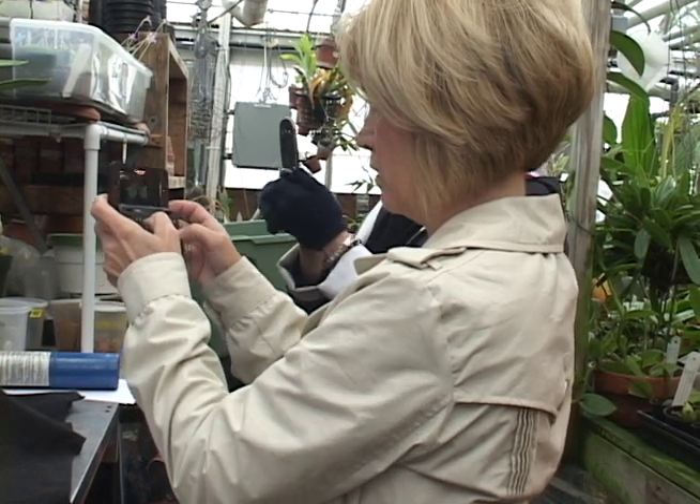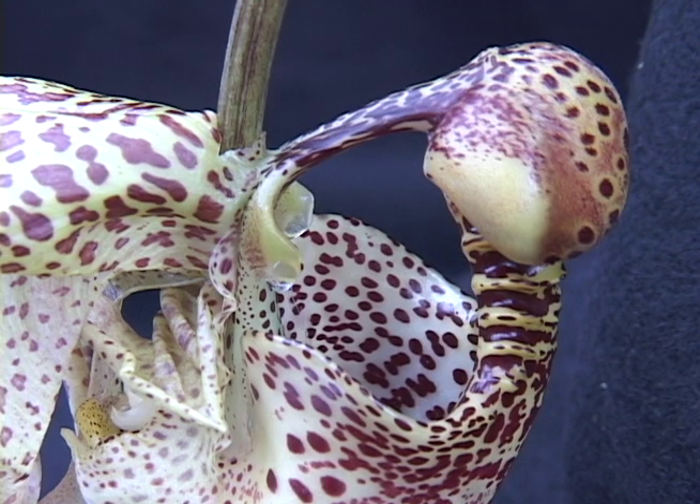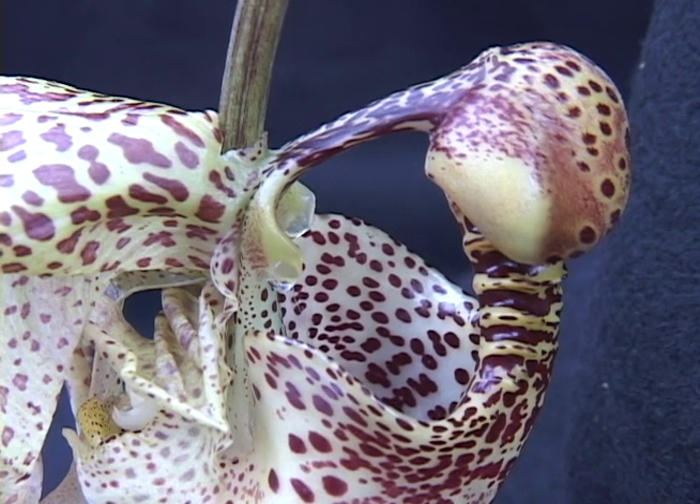Orchid visitors like Lois Cosisco Lombardi are taken by the beauty of the flower. They're just flabbergasted. I've never seen one like that. And the intricacy of it all was really nice to look at.